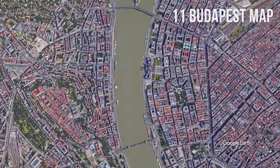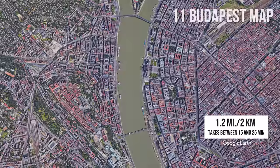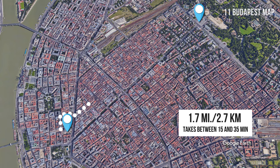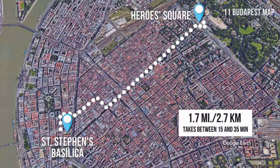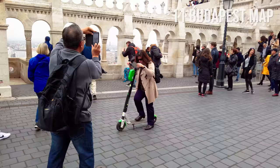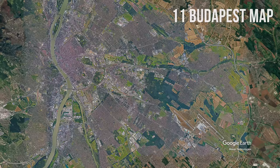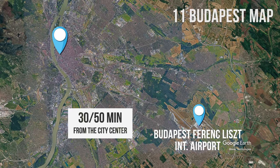To get a better sense of the distances: a 1.2-mile or 2-kilometer walk from the Hungarian Parliament Building to Fisherman's Bastion takes about 25 minutes, or 15 minutes if you use a combination of public transport and walking. About a 1.7-mile or 2.7-kilometer walk takes 35 minutes from St. Stephen's Basilica to Heroes Square, or about 15 minutes if you take the metro. If you want a fun, fast, and eco-friendly ride in the city, we recommend using an electric scooter. Budapest's main airport is Budapest Ferenc Liszt Airport, located 30 to 50 minutes from the city center, depending on which public transport you use.